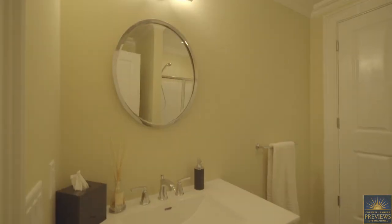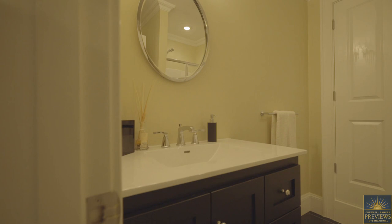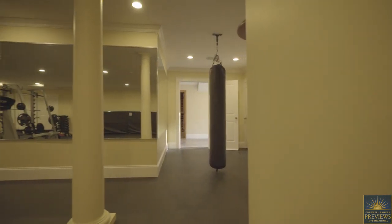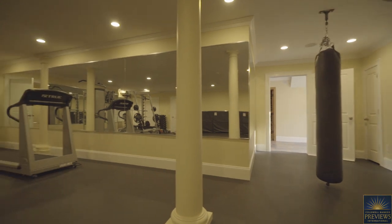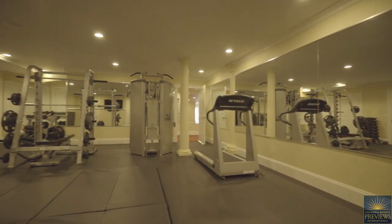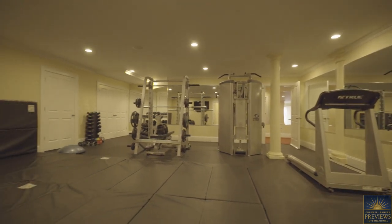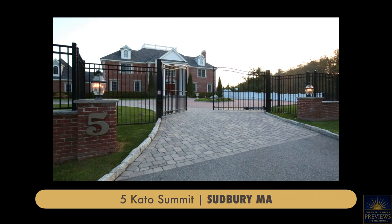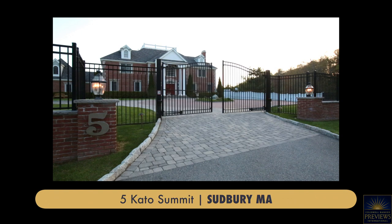For the security conscious, state-of-the-art video monitoring, fully secured fence line, and automated steel gate entry systems surround the entire property. This one-of-a-kind home has everything you need to make your dreams of owning a little piece of paradise come true. Elegance, privacy and sophistication — 5 Cato Summit is not just a home, it's a lifestyle.